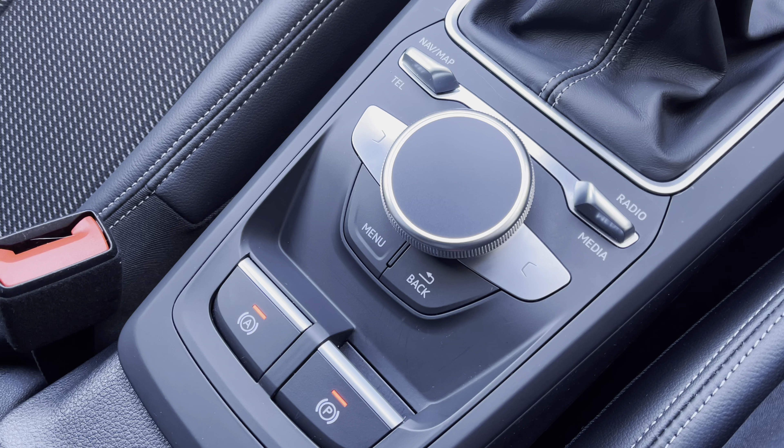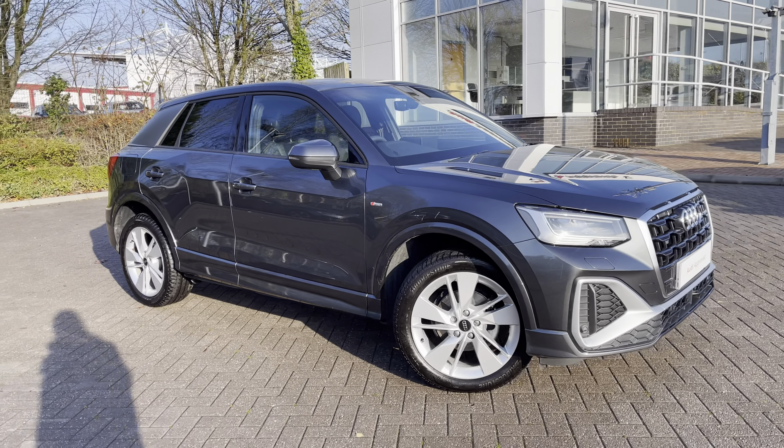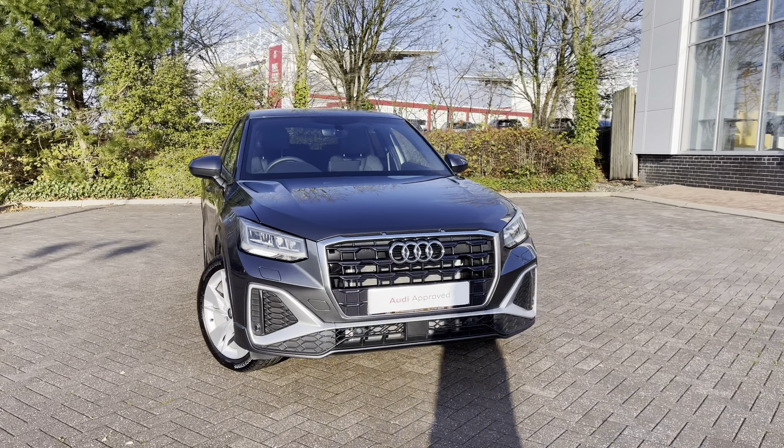This approved used Audi Q2 S line is now available and on site. For more information, please contact our sales team, who'd be more than happy to help. Thank you.